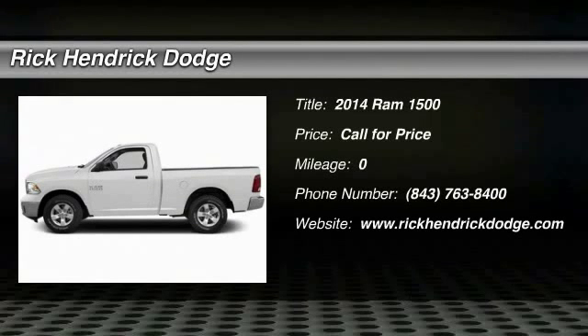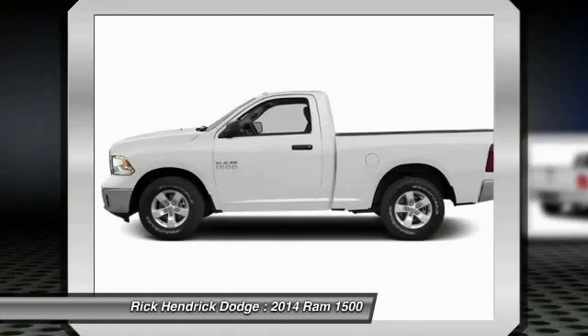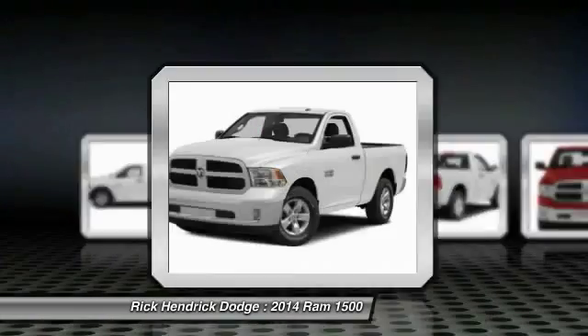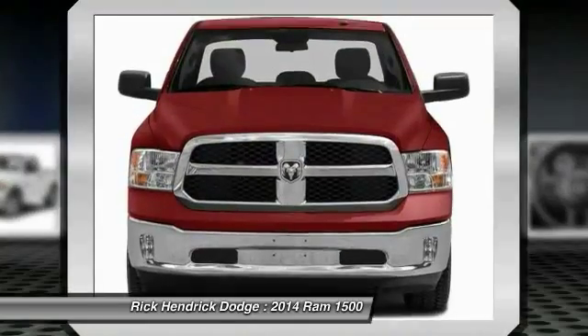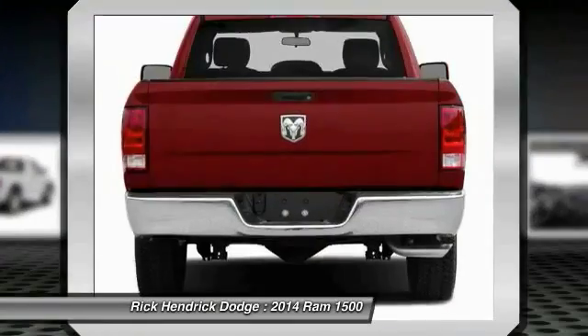The 2014 Ram 1500. When the Dodge Ram 1500 went against the Chevrolet Silverado, Ford F-150, and Toyota Tundra — which are all excellent trucks in their own right — the Ram took home the prize for its well-rounded strengths.